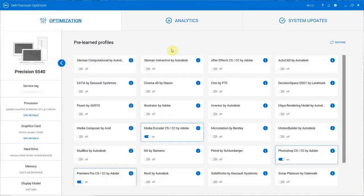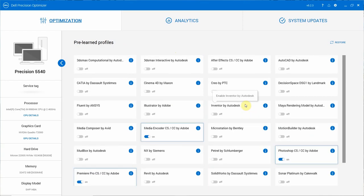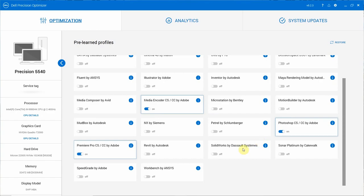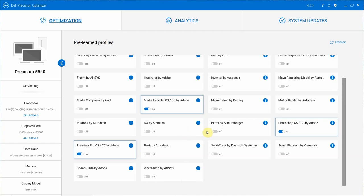I'd like to bring your attention to the Dell Precision Optimizer, which is included with Dell Precision computers. It's an optimization software for professional applications you might run on these machines. It handles CPU optimization, GPU optimization, and power optimization, all tied to your workflow. These are absolutely fantastic and will noticeably increase performance on these computers.